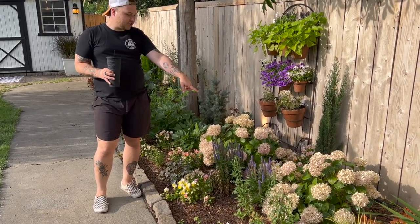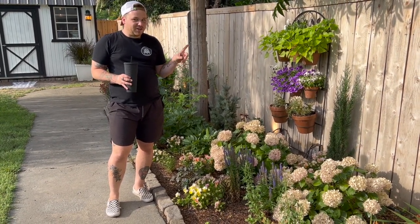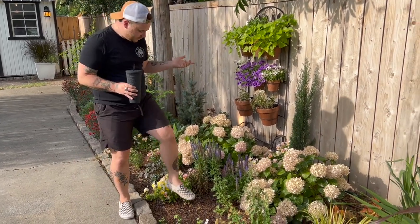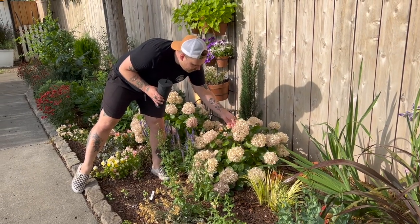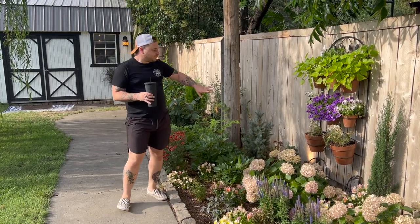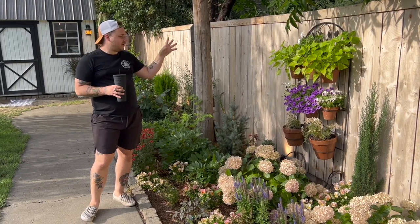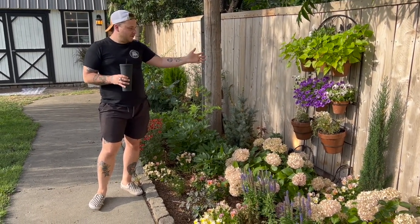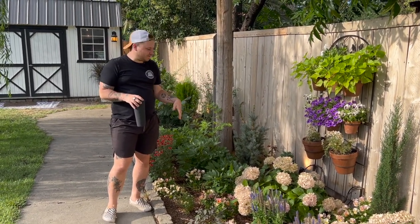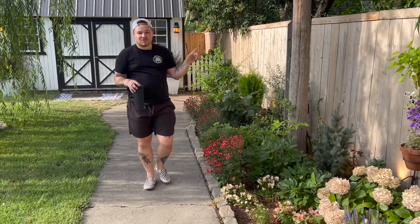Down here we've got our two Endless Summer hydrangeas which have been doing really well. I don't know why the blooms are white — they started out very blue when they first came up, then went to pink, and now they're white — but they're still totally alive. I actually prefer them in this creamy white color. Back here we have a trellis with containers featuring some sweet potato vine, osteospermum, and a Super Tunia Mini Vista of some variety.